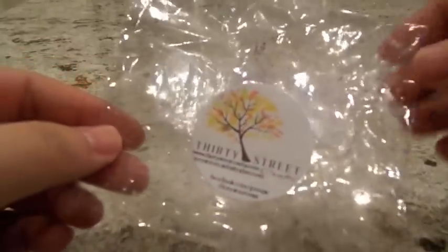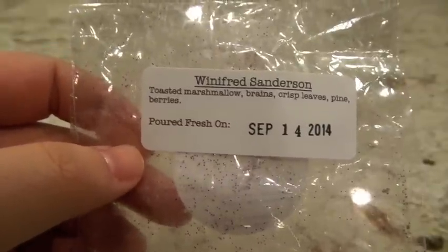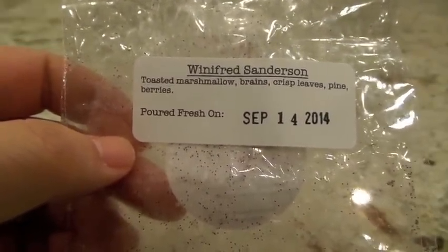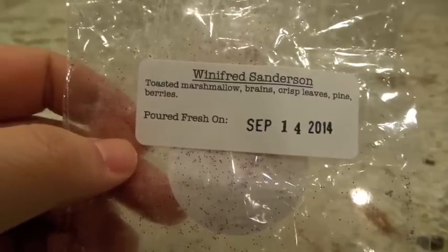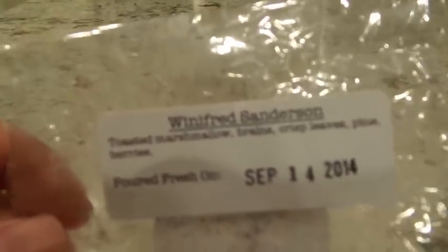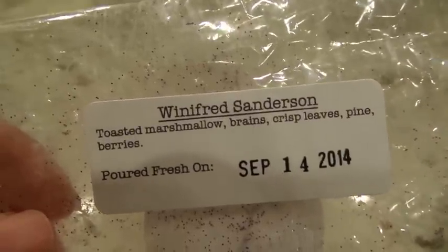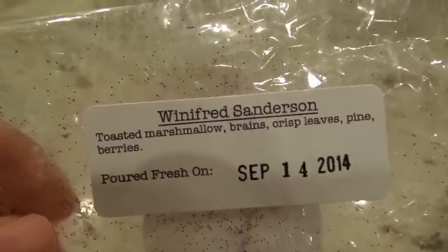My last one from 30 Street Wax this week is Winifred Sanderson — toasted marshmallow, crisp leaves, pine, and berries. It smells like a nice smoky wood, a little bit mysterious. I absolutely love pine scents and leaf scents. I put this on in a 21-watt hot plate in the bathroom and it was about a medium to high throw. I could definitely get the pine, and I thought I could smell a smoky scent in there too, maybe coming from the toasted marshmallows. A really enjoyable scent.